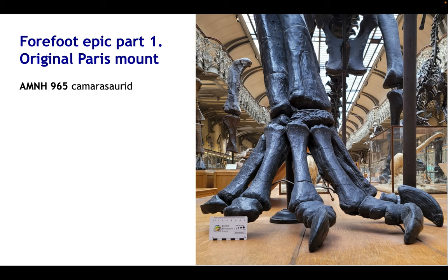The forefeet I mentioned earlier were problematic. In the original mount, the casts used were taken from AMNH965, which is not a diplodocid at all but a camasaurid. What we have in this photo is the marvellous French Natural History Museum's Diplodocus, which has never been moved or altered since it went up well over 100 years ago — not even moved during the war. So what we see here is the original cast in the original posture as put up by Carnegie Museum staff led by Arthur Coggershall. Not only are the bones themselves wrong — far too many phalanges and unguals — but the posture is completely wrong, with a splayed-out manus that has long been known to be incorrect.